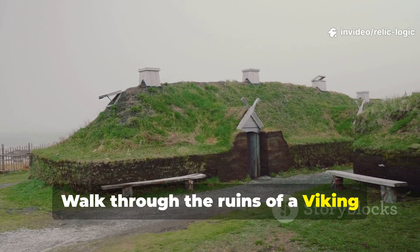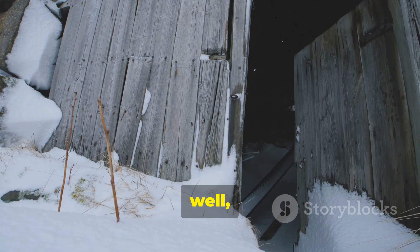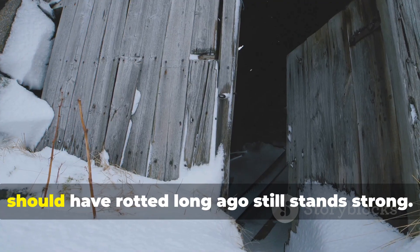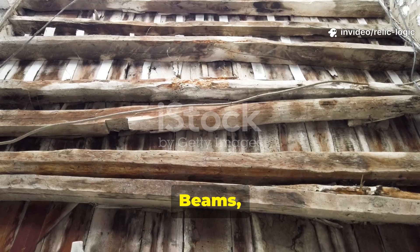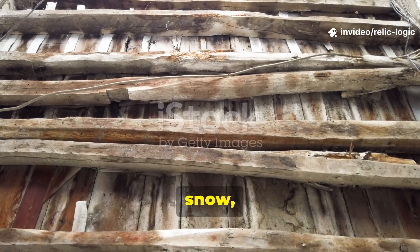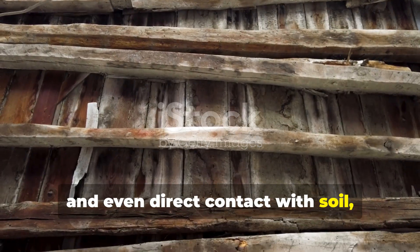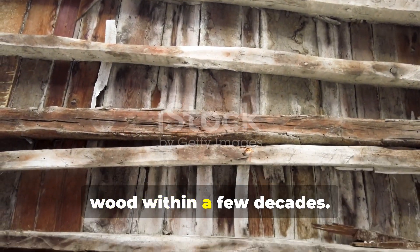Walk through the ruins of a Viking harbour or a medieval Scandinavian settlement and one fact becomes undeniable: timber that should have rotted long ago still stands strong. Beams, posts and planks survive centuries of rain, snow, frost and even direct contact with soil, defying the decay that claims most modern wood within a few decades.